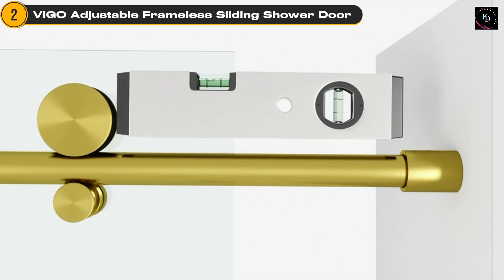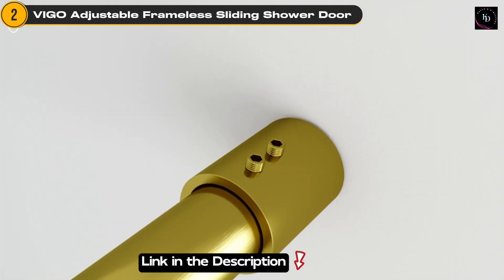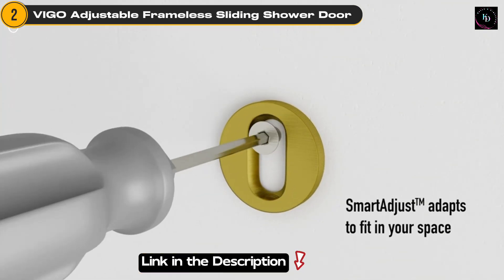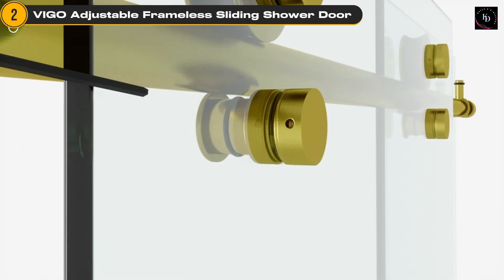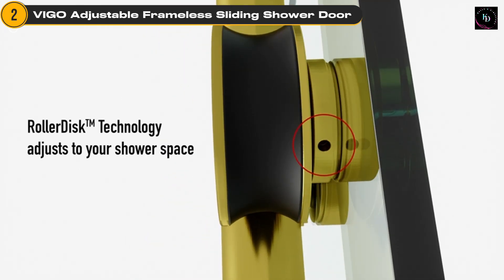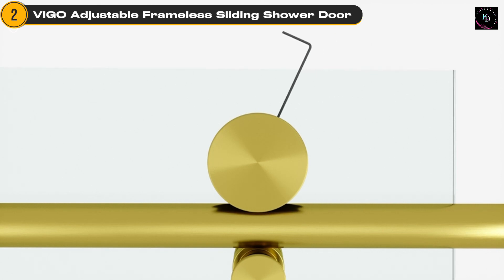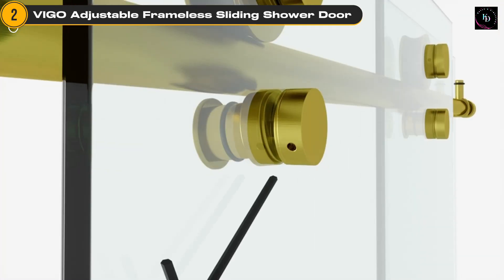Speaking of installation, Vigo has made it a breeze. All the necessary parts and mounting hardware are included in the packaging, ensuring a hassle-free setup. The Vigo Shower Door features double-certified clear-tempered glass measuring 3/8-inch thick. This tempered glass is not only durable, but also enhances safety in your bathroom. Many people praise its high-quality construction, easy installation process, and stylish design.